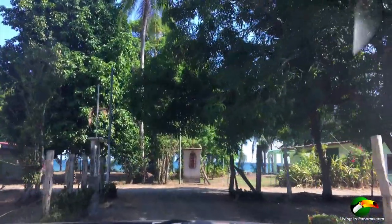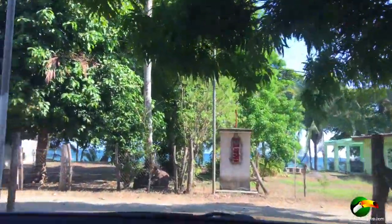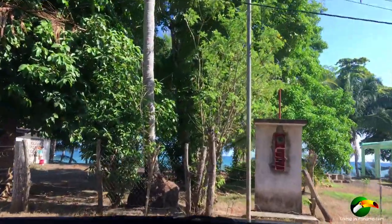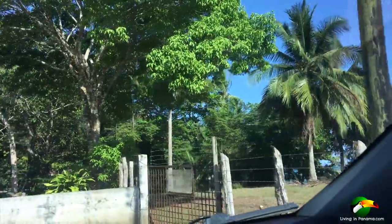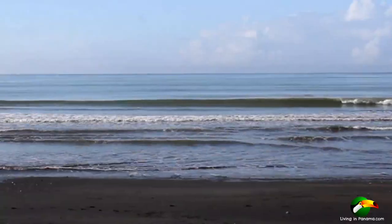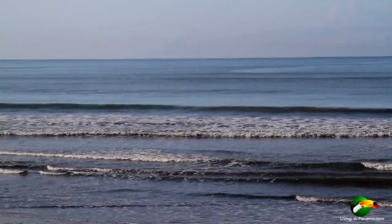As we exit the property, you will see how close the beach really is. You can easily stroll on the beach, swim, stand up paddle board, or surf from your property. It really is a wonderful place to live. I leave you with some views of the beach. For more information or to tour the property, contact me at livinginpanama.com by clicking the link below.